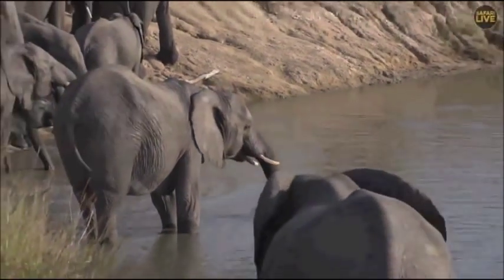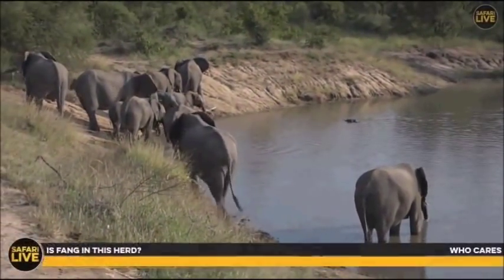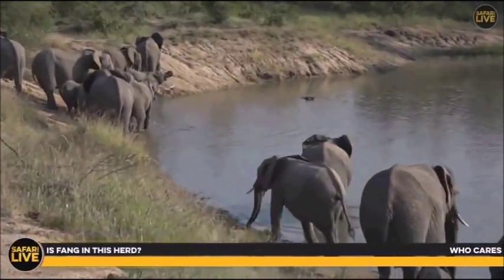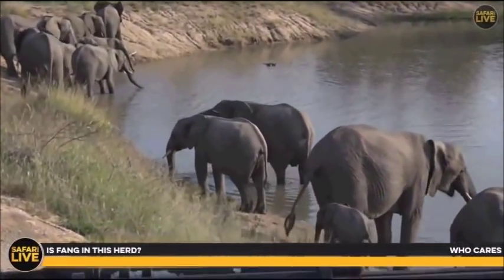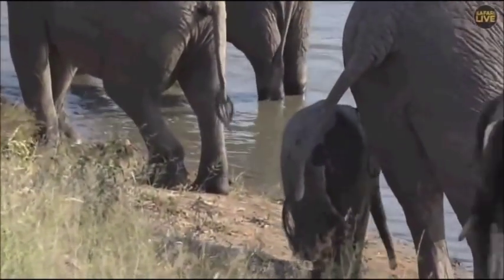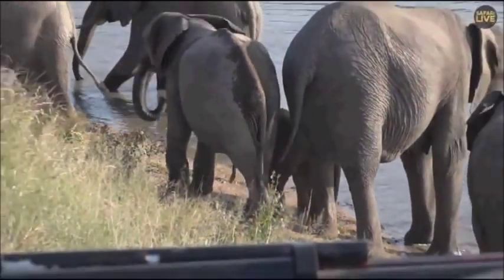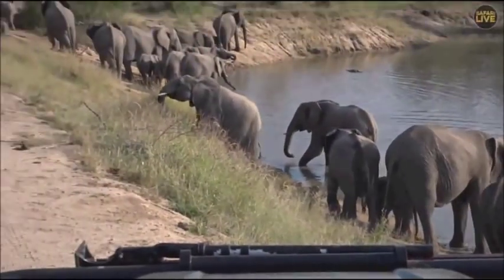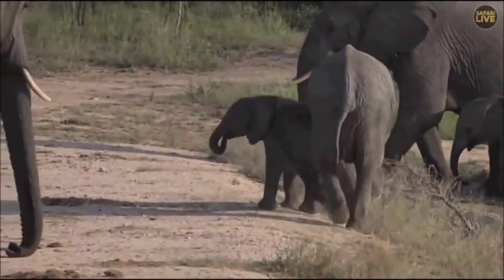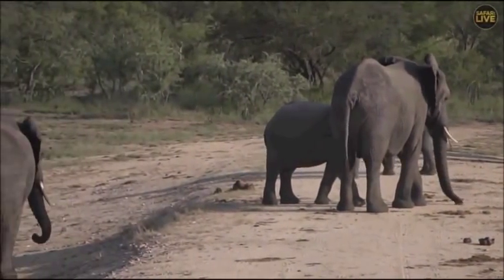It's just amazing to listen to all the sounds of the ellies. A viewer would like to know if Fang is in this herd — no, this is not Fang's herd. There are about five or six very little elephants in this herd. Oh, don't be a bully! Well, it's more playing than bullying — if it gets too serious, the mom of the little one will sort it out.